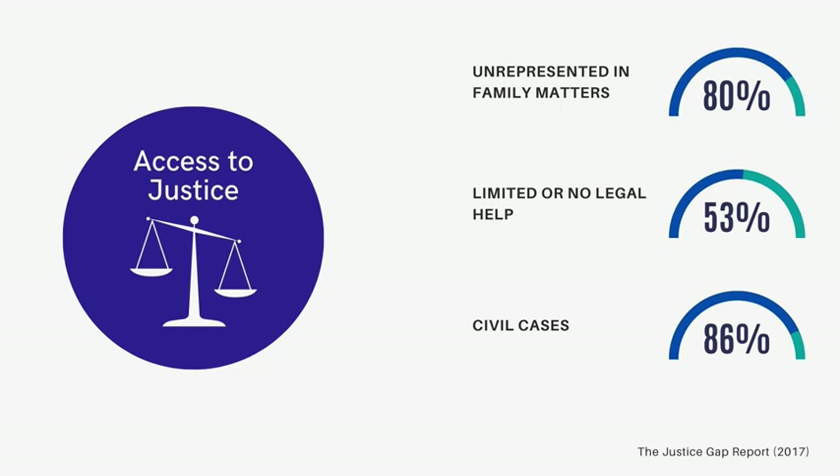Even those who qualify for free legal representation receive limited or no legal help 50% of the time.